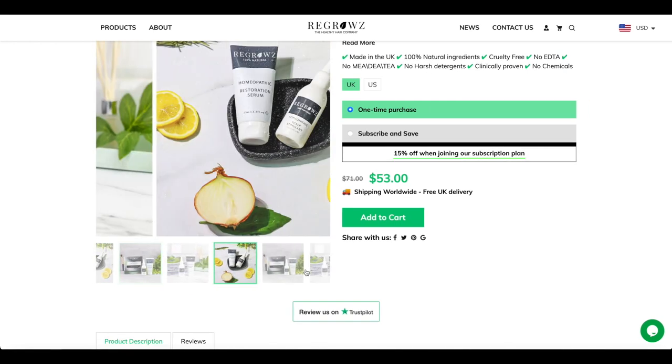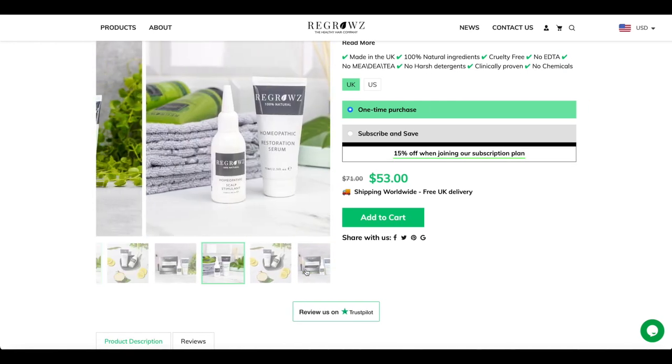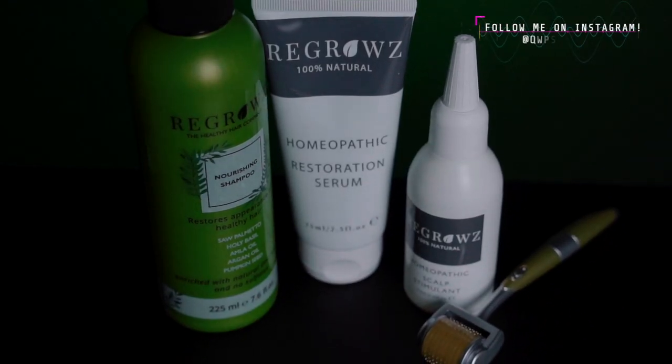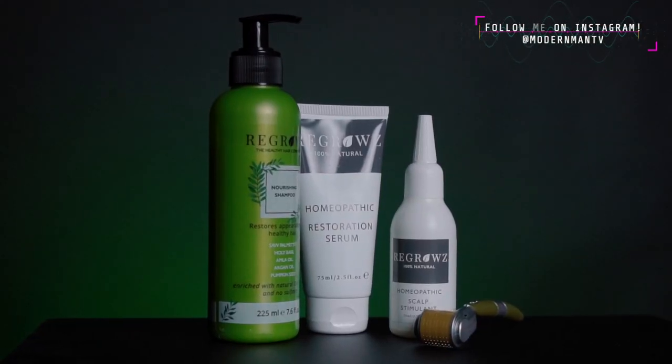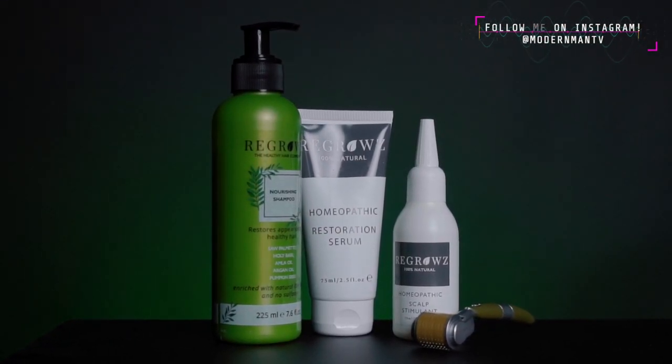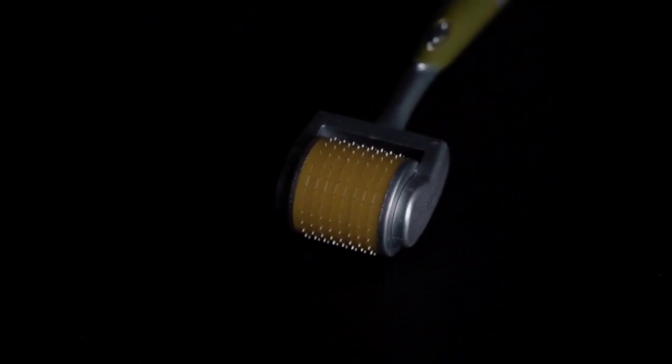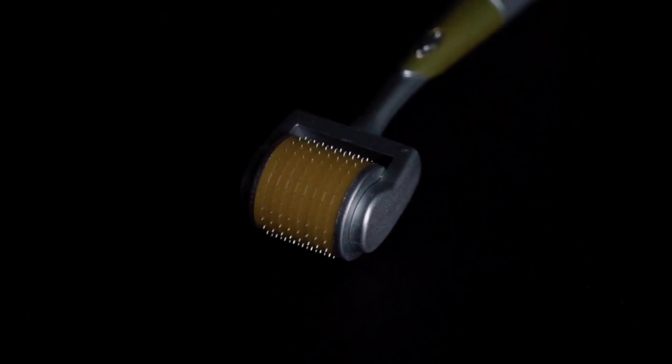Inside that men's hair treatment kit we have the homeopathic restoration serum and the homeopathic scalp stimulant, both of which we are going to look at in detail in this video. To accompany those, we have a first for us here on the channel — a hair and scalp roller. These are becoming more and more popular right now online, and I saw some of you say that you were curious about these, so I jumped at the chance to feature one in a video.